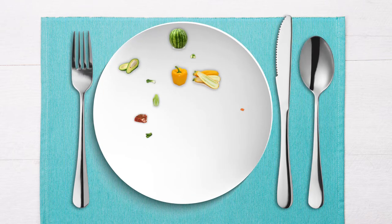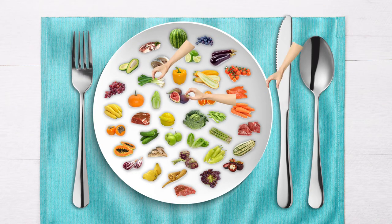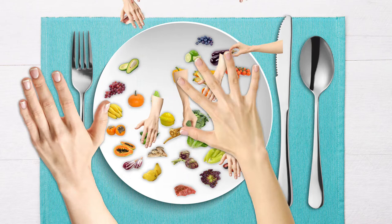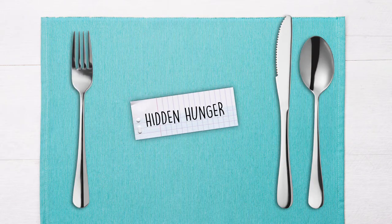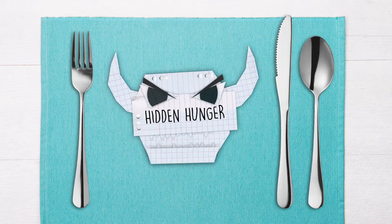While we may be eating enough calories, we might not be consuming enough vitamins and minerals. This results in micronutrient deficiencies, also known as hidden hunger, which can cause devastating health issues.